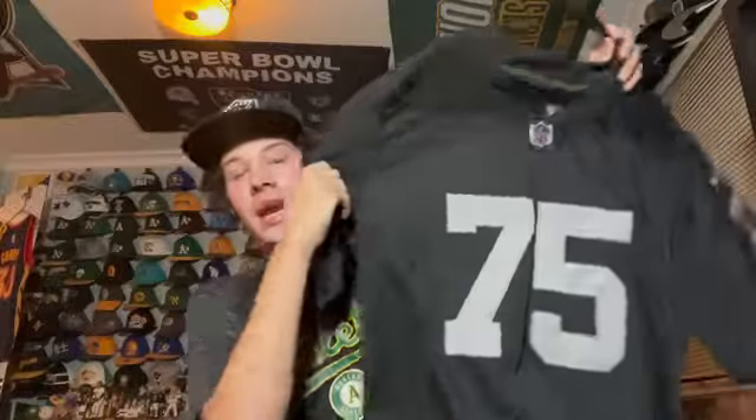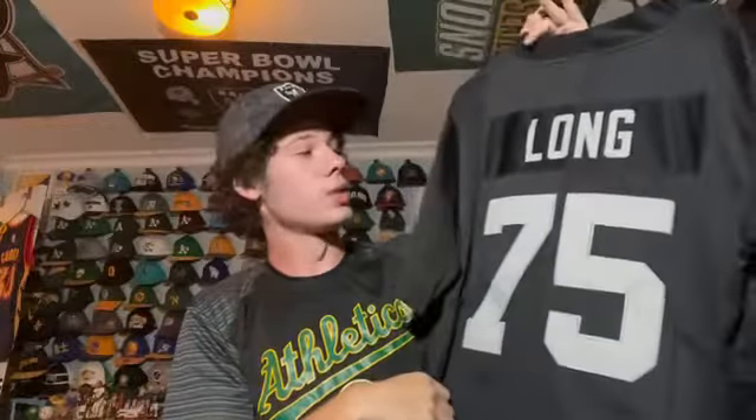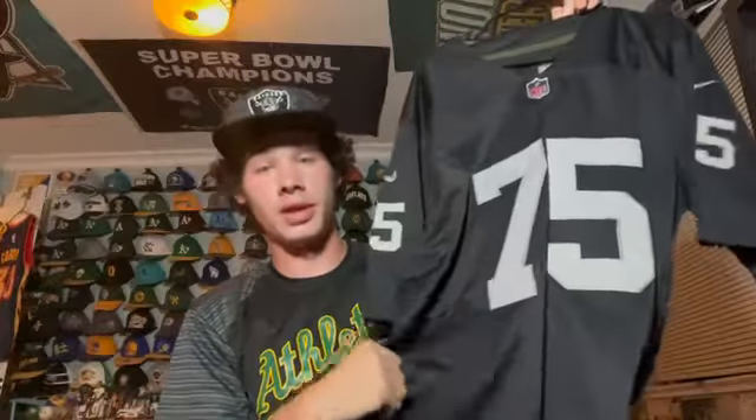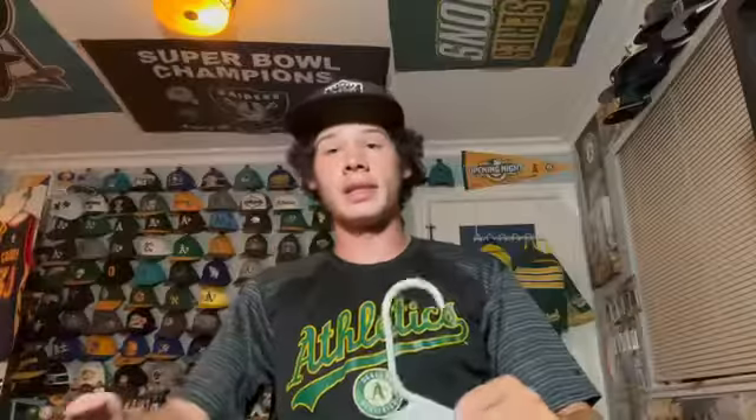Here is a jersey of defensive menace Howie Long — LA Raider mostly. It's always cool to have the Hall of Famers, so LA Raiders jersey, Howie Long.